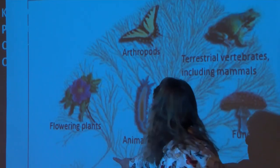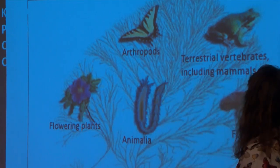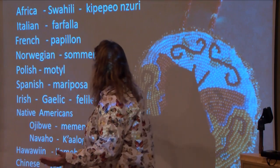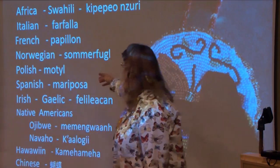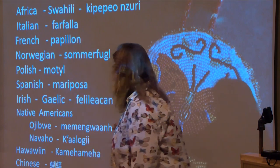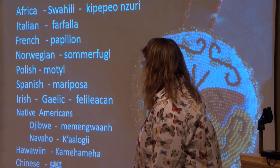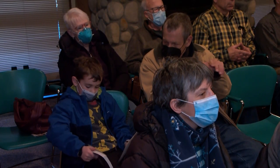With more than 90 species living in northern Minnesota, it was essential she create a process to find them all. Her best reference is a field book called Butterflies of the Northwoods by Larry Weber. Each species has a small map showing where they live — their range — and she went through the whole book to figure out which butterflies are in the range of the Bemidji area. Then she started the hunt.